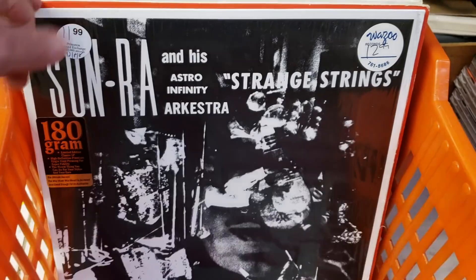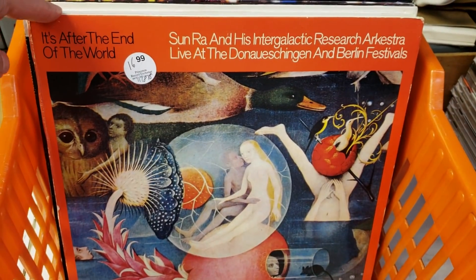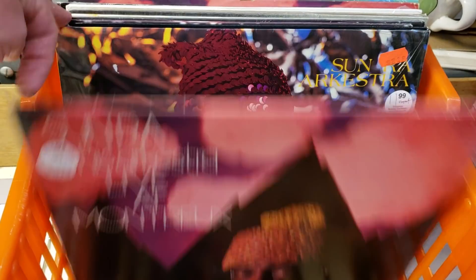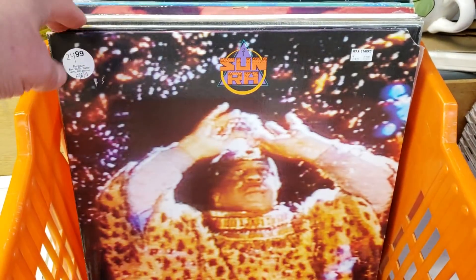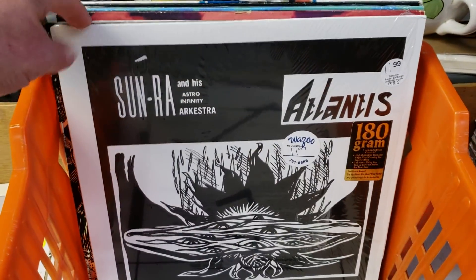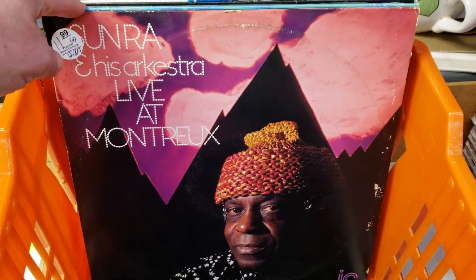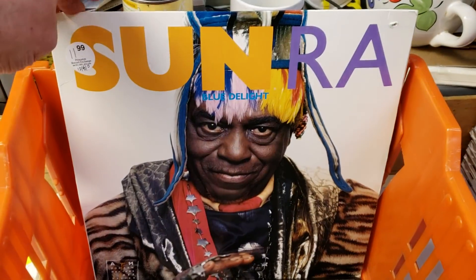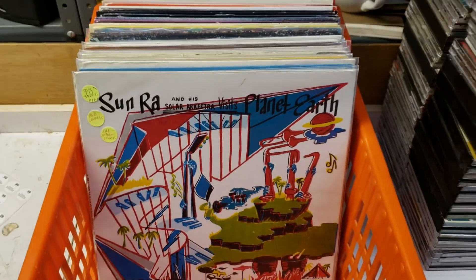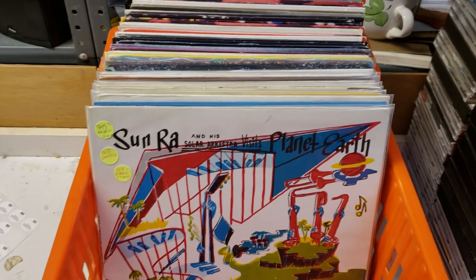A pleasure to see all at one time. They are going out today — that's Thursday. We'll see how long they last; they are a little pricey. But for people searching for Sun-Ra, you will likely never find a better collection all in one place at one time. A perfect gift for that hard-to-buy-for Sun-Ra fan for Christmas. We hope you've enjoyed this little brief tour of Sun-Ra Records at Princeton Record Exchange in Princeton, New Jersey.